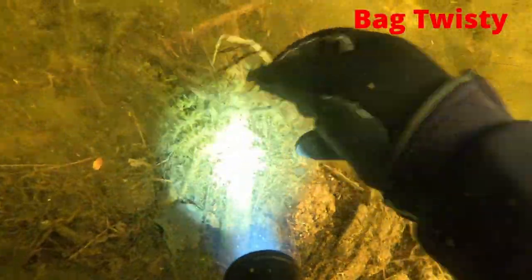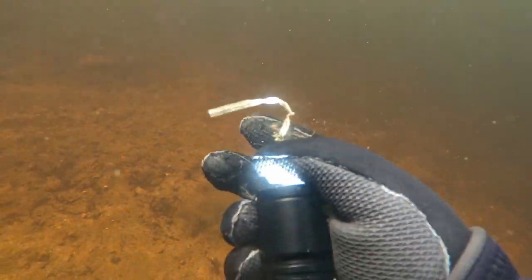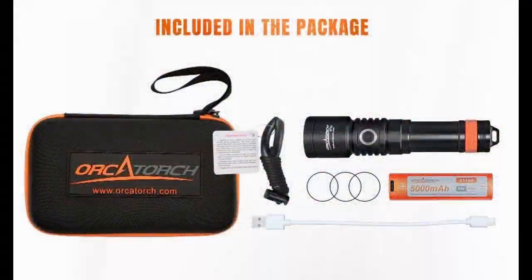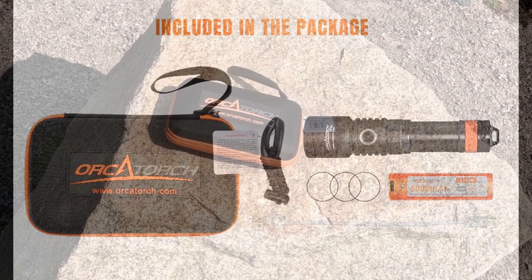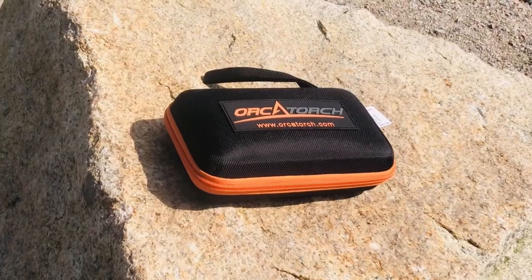We found a bag twisty. I was recently contacted by one of the dealers for Orca Torch dive flashlights to see if I wanted to test and review the Orca Torch D710 dive flashlight. This light can go up to 3000 lumens. Let's take a closer look at everything that comes with the purchase of the Orca Torch D710 dive flashlight.